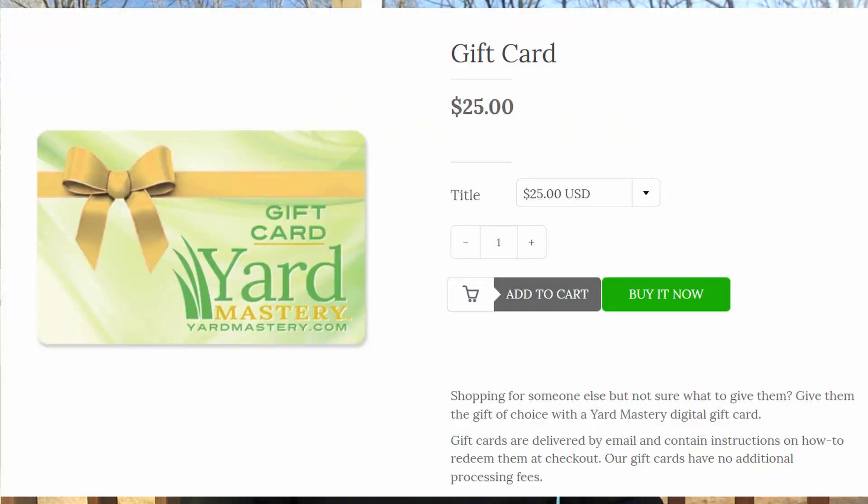I'm going to give you one bonus item — number six. If your dad is crazy about his lawn and really into lawn care, you can buy him a gift card from yardmastery.com so next year he can get the fertilizers and supplies he loves without spending his own money. I'll leave a link below. If he loves his grass, he's going to love this gift.